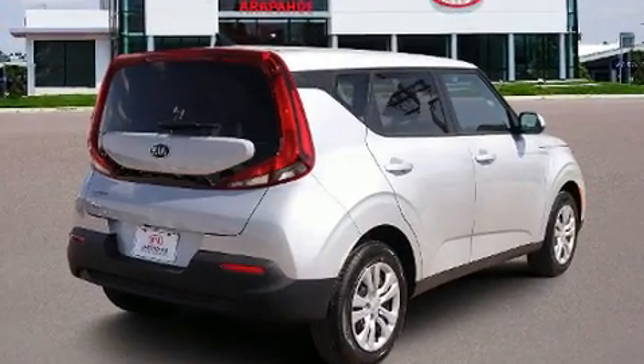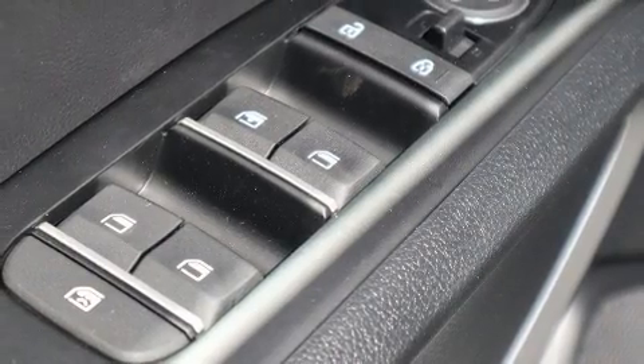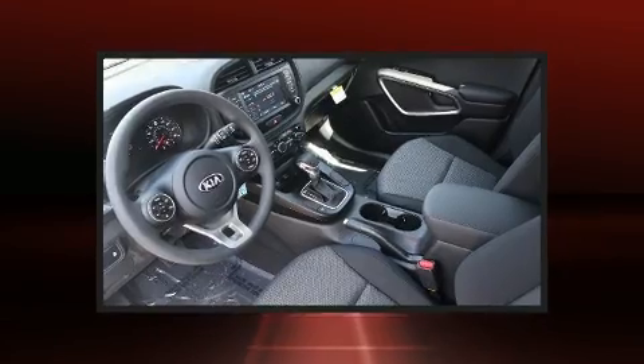Kia prioritized practicality, efficiency, and style by including one-touch window functionality, a tachometer, and more. Storage solutions are integrated throughout the interior, demonstrating thoughtful attention to detail.